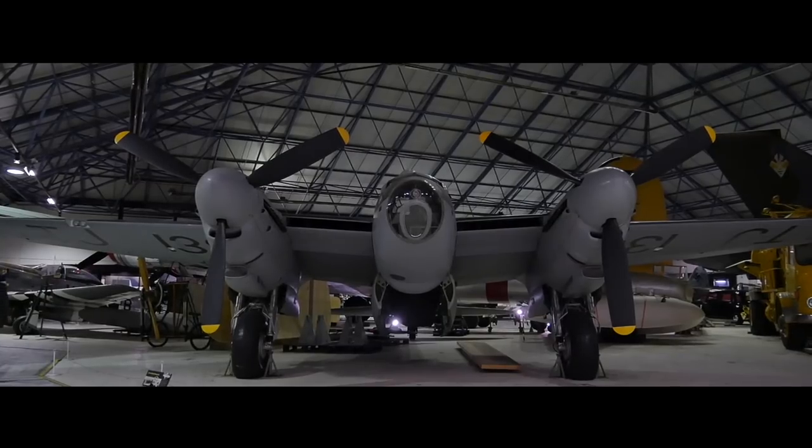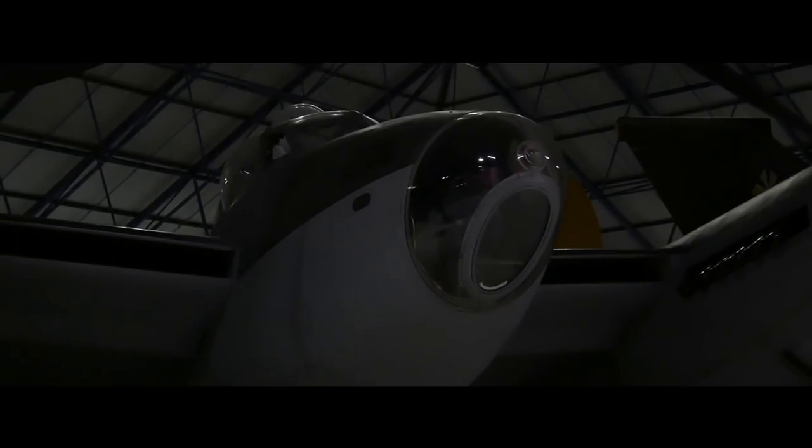Welcome to one of the most remarkable aircraft of the Second World War — in fact, one of the most remarkable and iconic aircraft ever in the history of aviation: the wooden wonder, the de Havilland Mosquito.